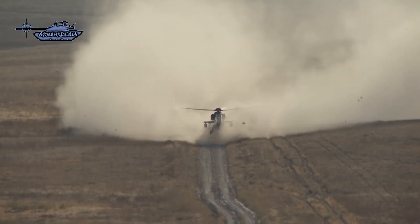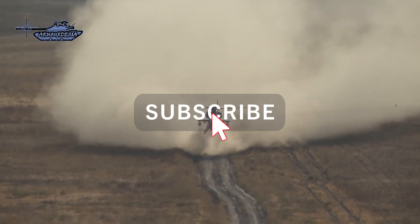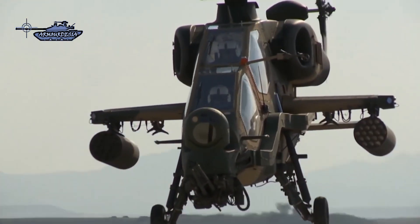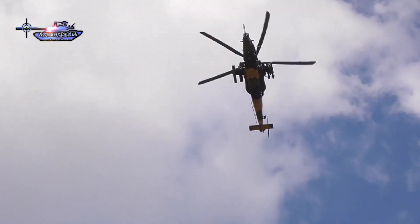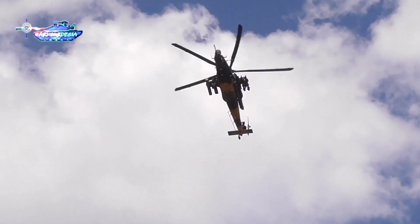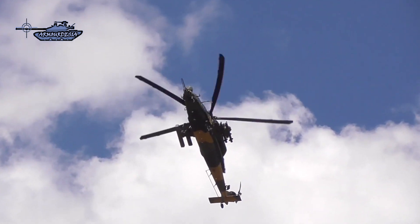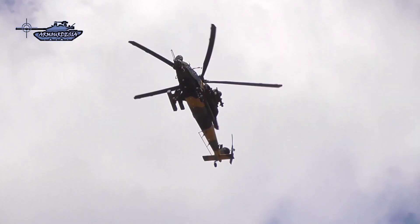The T-129 is a twin-engine, tandem-seat multi-role all-weather attack helicopter based on the Agusta A-129 Mangusta platform and further developed in Turkey. It is designed to execute a range of missions including combat, armed reconnaissance, armed escort, fire support, precision strike, security, and suppression of enemy air defense missions. It can operate in both day and night operations in adverse weather conditions.